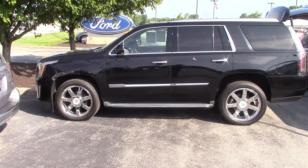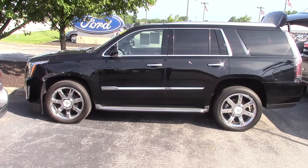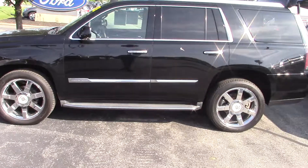Thank you for choosing Billis' Ford. My name is Sean McNally. I'm an assistant to Mike Parham. We got your inquiry on this 2015 Cadillac Escalade. I'm going to make this video for you to get a better look at it.